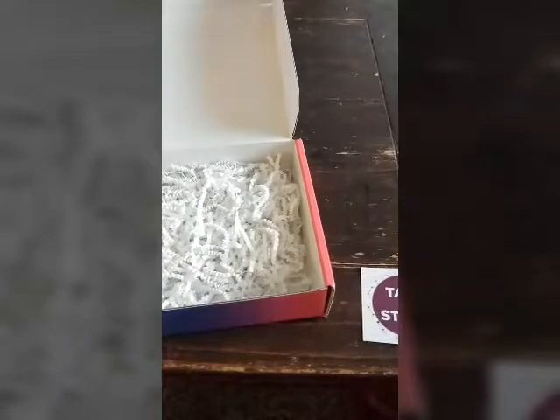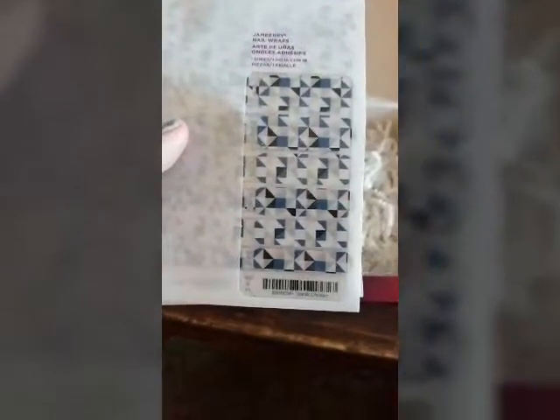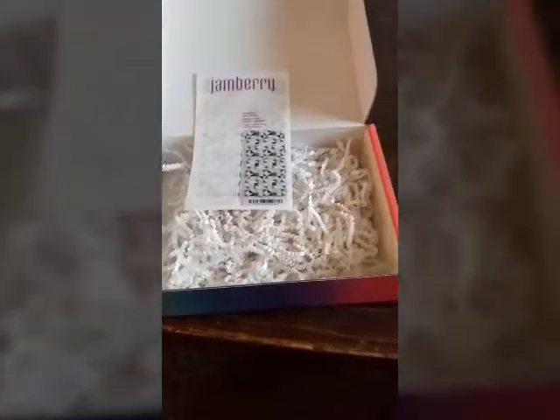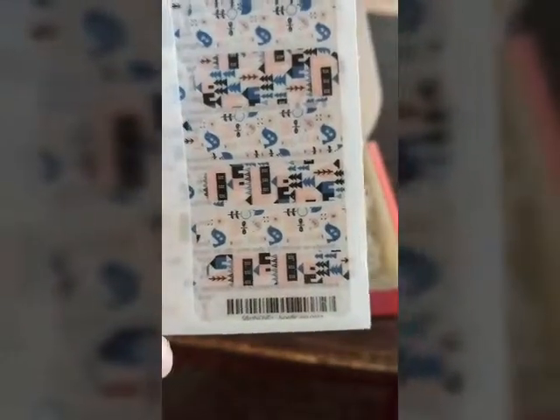For the month of October, these are the wraps that I got. I got Nordic Life, which is a geometric pattern — you can see that there. And there's a color theme for all of the wraps for the month of October.